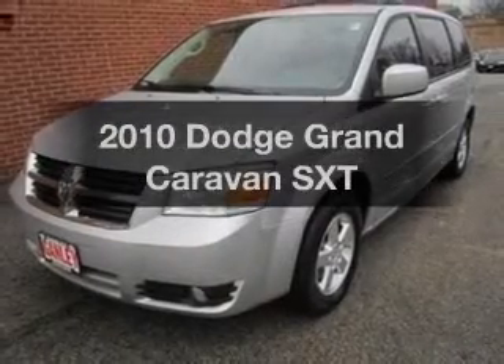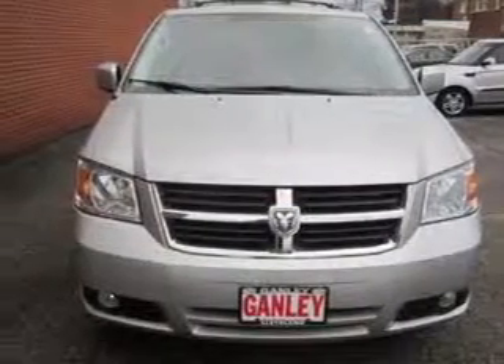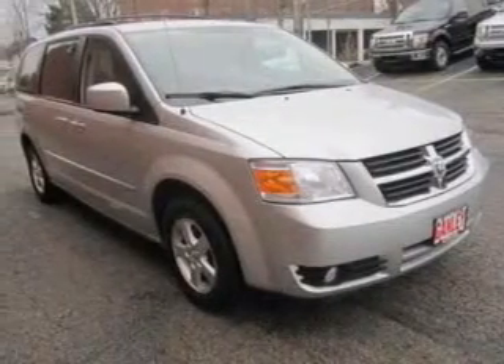Presenting the 2010 Dodge Grand Caravan. If you're looking for a first-rate auto, this one could be yours today. The powertrain includes front-wheel drive with a reliable six-cylinder engine that responds smoothly to its automatic transmission.